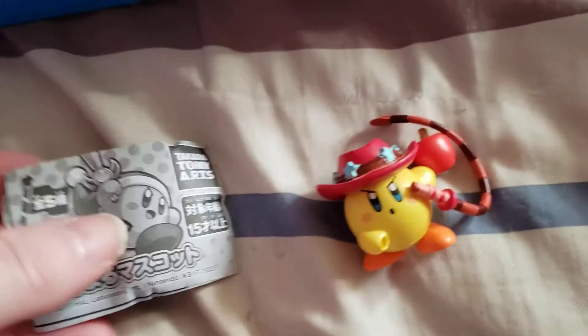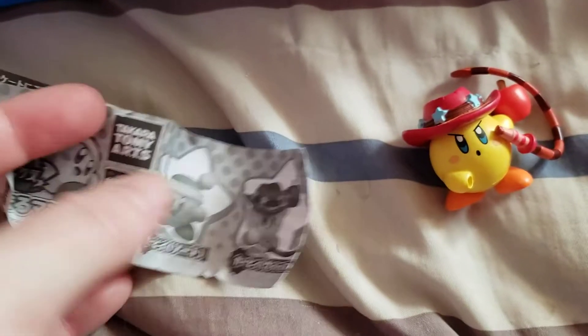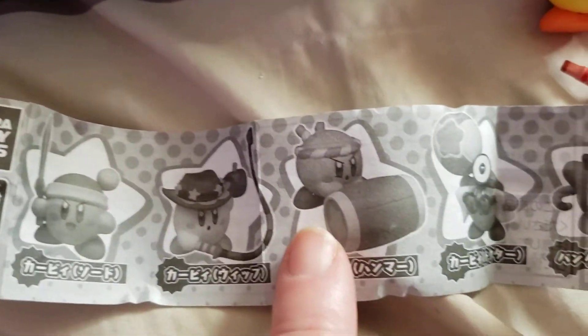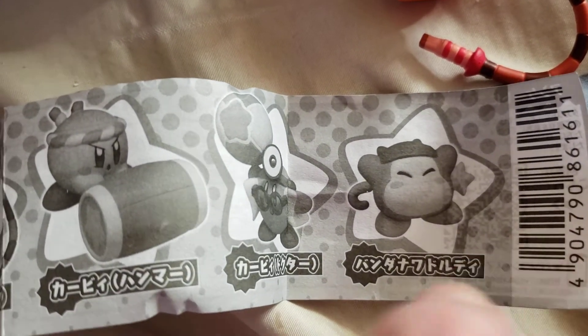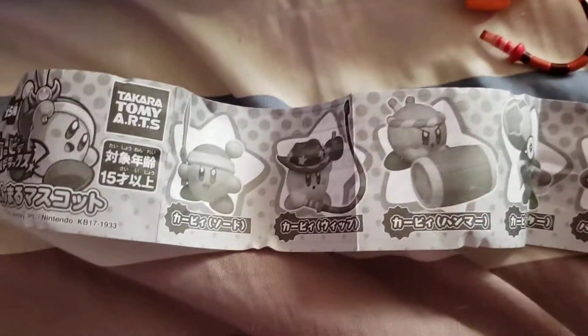Oh my god it's a Pikachu! It's like Indiana Jones Pikachu — he's got what looks like a cowboy hat and a whip, which kind of reminds me of Indiana Jones. He's got an apple ready to throw and his Indiana Jones whip. Looking at the Takara Tomy Arts checklist, there are other Pokemon variants — a Samurai, one with a huge hammer, and others I don't recognize.